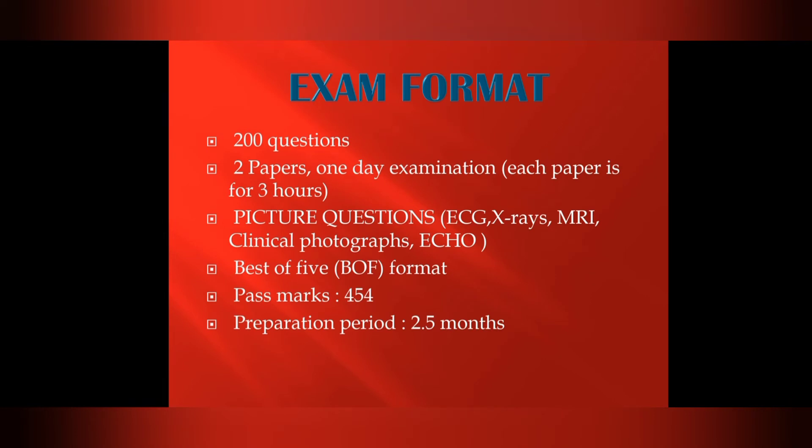The MRCP Part 2 written exam consists of 200 questions across two papers, with each paper lasting 3 hours — a one-day examination. Questions include picture-based items such as ECGs, X-rays, MRI, clinical photographs, and echo, all in Best of Five (BOF) format. The passing mark is 454.